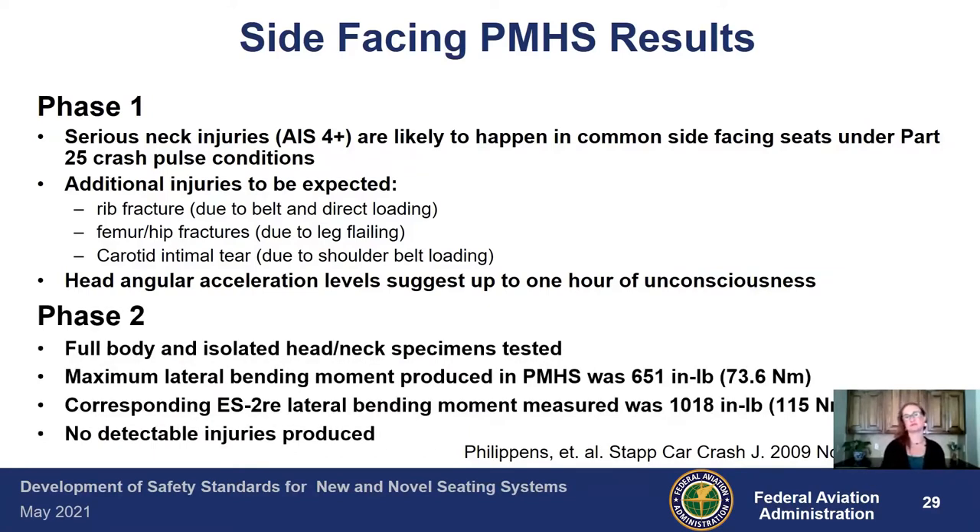That is not acceptable because occupants need to be able to egress an aircraft after a crash event. Phase two used full body and isolated head-neck specimens. The maximum lateral bending moment produced in the PMHS was 651 inch-pounds, and the corresponding ES2 ATD recorded 1,018 inch-pounds. At that level, there were no detectable spinal injuries produced. So we're not just looking for what type of injuries occur, but at what loading level those injuries no longer appear — where the threshold is — so we know where to start protecting people.